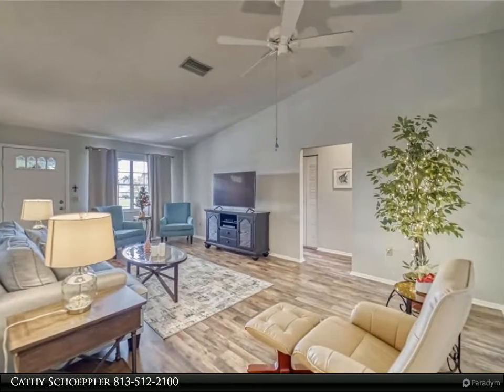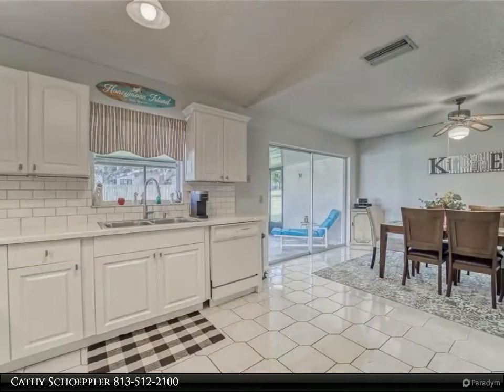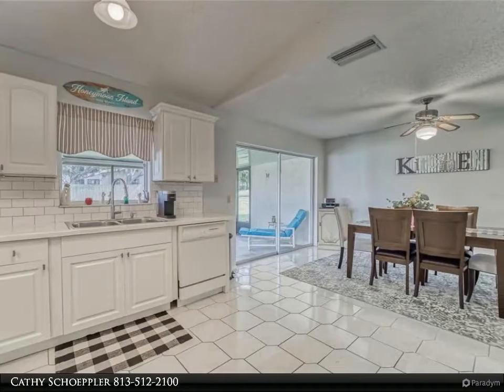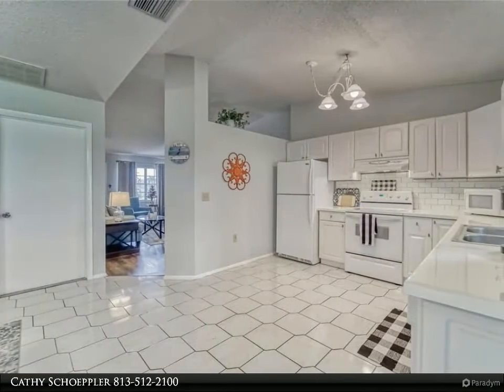Enjoy the spacious dining room and large living room, bright and inviting with lots of light. The cathedral ceiling gives you an open and spacious feeling. Enjoy a nicely landscaped private backyard and an enclosed porch to relax outdoors.